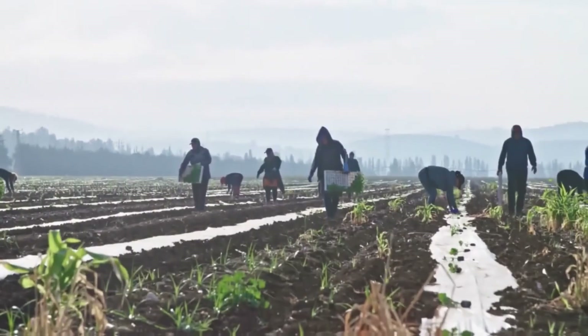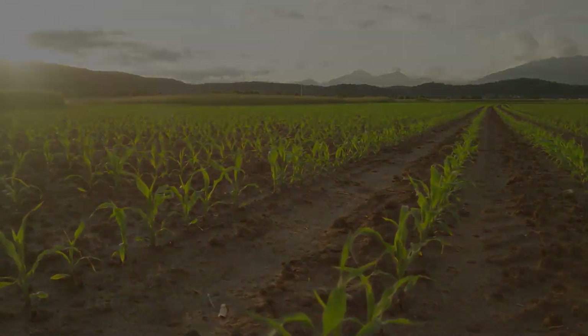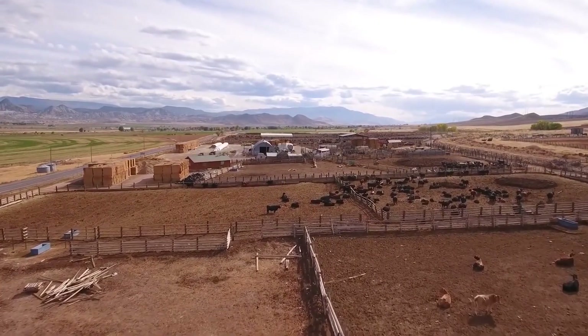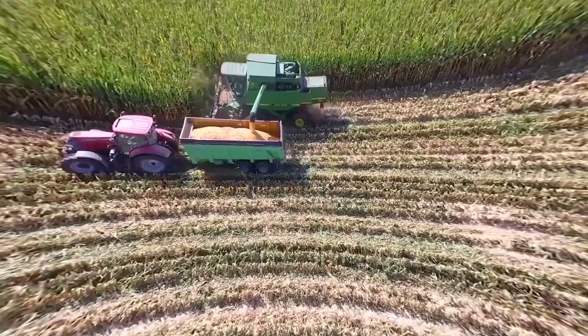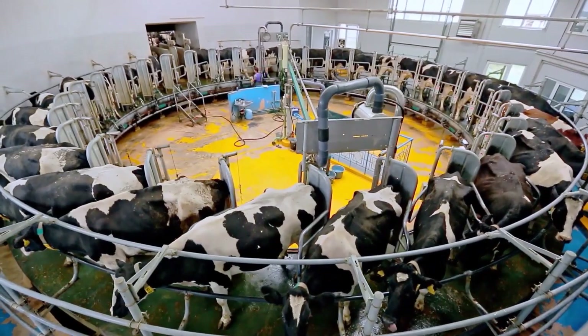In the last few decades, we have seen quite a few changes in the agriculture sector, with the life of a farmer no longer being considered to be one away from the wonders of technology. In fact, it is only with the incorporation of technological innovations that farmers have been able to keep up with the rate of population growth around the globe.